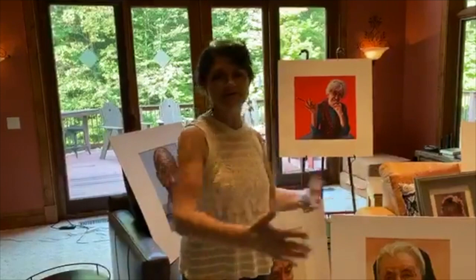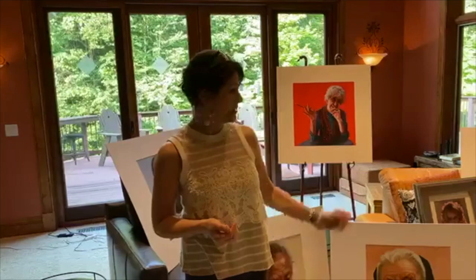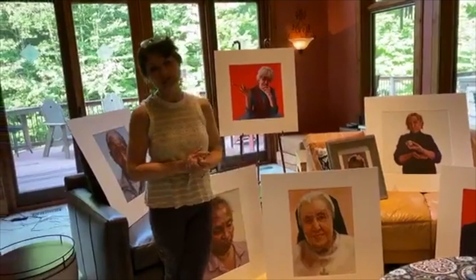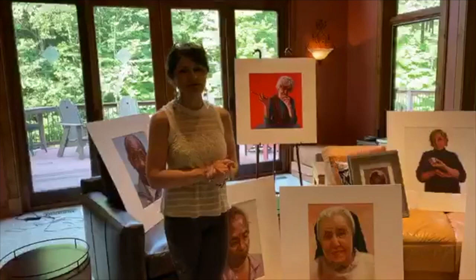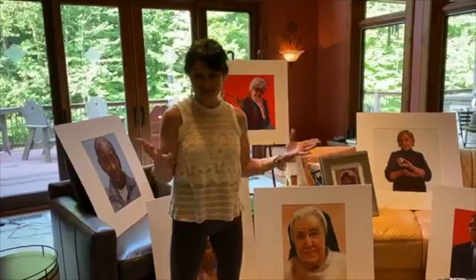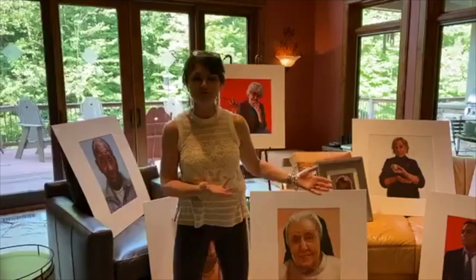Some artists do giclees in editions, like where they might do 25 and it's a limited edition, or 50 or 100. I don't do it that way because generally, when people want a giclee, it's always a different one. So I do them custom to order. If you want a giclee of any of these paintings or any of my paintings, I will do a custom one for you. It won't be the only one, but so far they're still a pretty rare breed — I've only ever created like one to three giclees of something. One of the lovely things about giclees is that you can have this beautiful piece of figurative art in your home at a very much lower budget than purchasing the original.